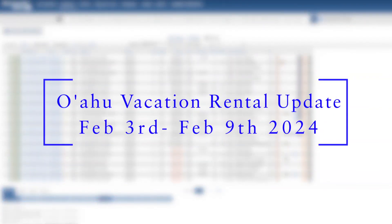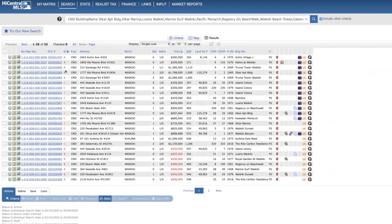Hi, it's Brian with Halepuna Real Estate. Welcome again to another weekly update of Vacation Rentals on Oahu. For this past week, there were actually seven new listings. Two went into escrow very quickly and a total of 14 sold properties. Twelve of those were cash transactions and the other two were conventional — still very much a market for cash buyers.